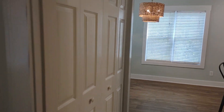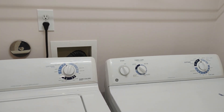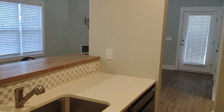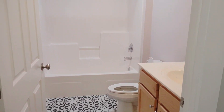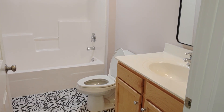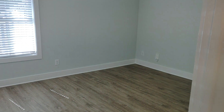A washer and dryer are included here in the laundry room for your use — those are included in the rent. Passing through the kitchen briefly on our way to the hall bathroom — check out that decorative tile. Isn't that nice? And here is the spare bedroom for your guests and loved ones.